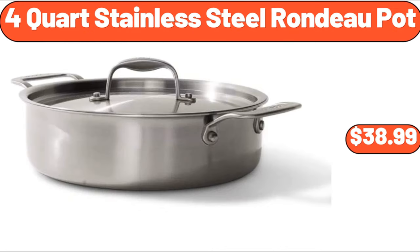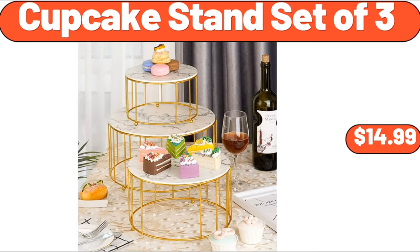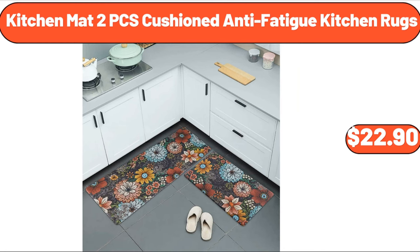Four-quart stainless steel Rondo pot, $38.99. Folding TV tray table natural, $10.98. Cupcake stand set of three, $14.99. Stainless steel 12-cup drip coffee maker, $59.99. Bellavi three-tier wooden plant shelves, $29.99. Kitchen mat two-piece cushion anti-fatigue kitchen rugs, $22.90.